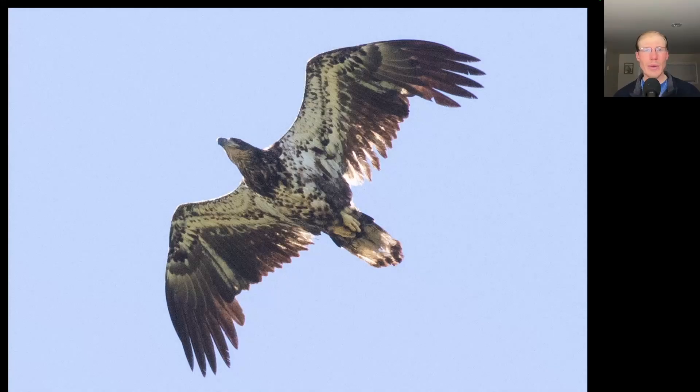Here's another immature bald eagle that gave us a nice look — this one has a little bit more white to the belly.